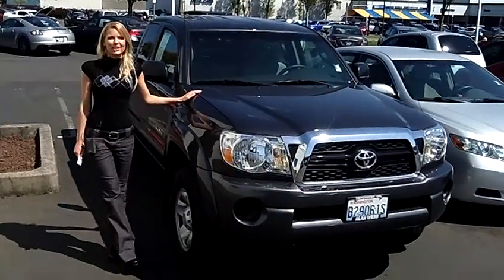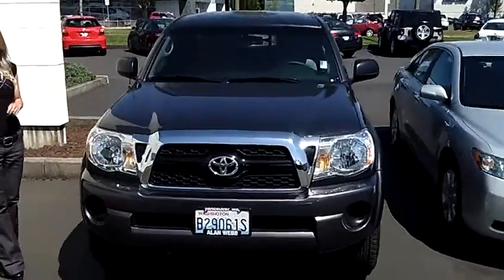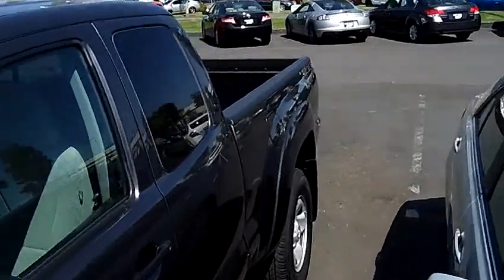Hi, this is Lacey. I'm here at Allen Webb Nissan in the Vancouver Auto Mall. Thanks for clicking on that link. This is your virtual tour of the 2011 Toyota Tacoma. The stock number for this vehicle is 12N104A.